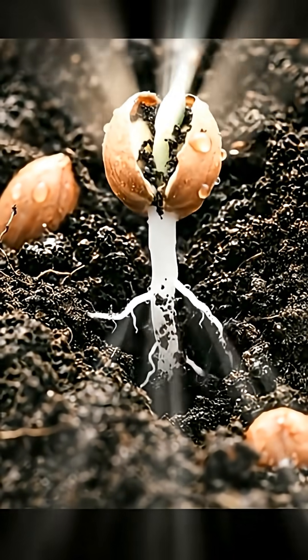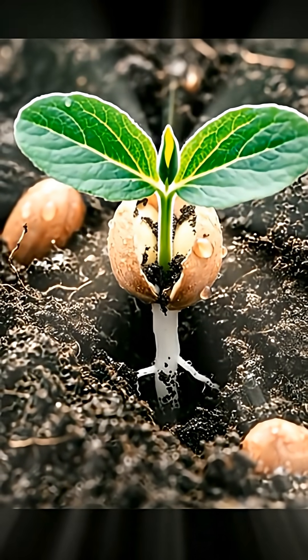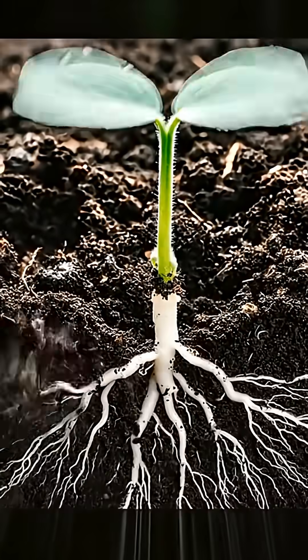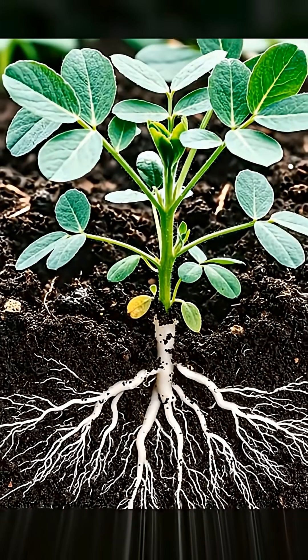Above the soil, a tiny shoot rises toward the sunlight, ready to grow and unfold. Day by day, the peanut plant develops strong roots and bright green leaves.